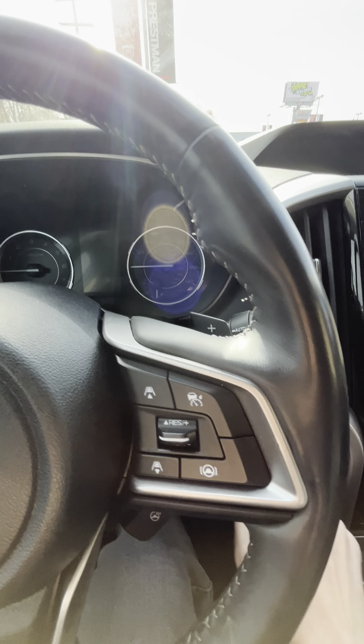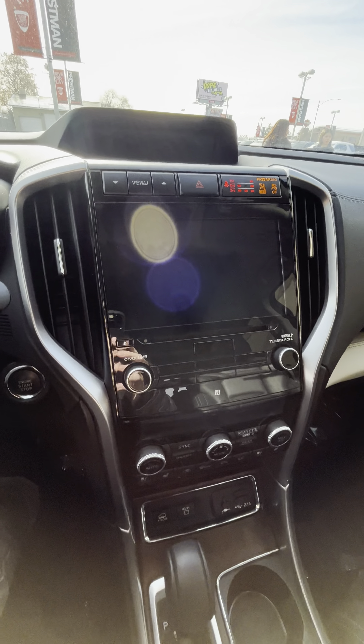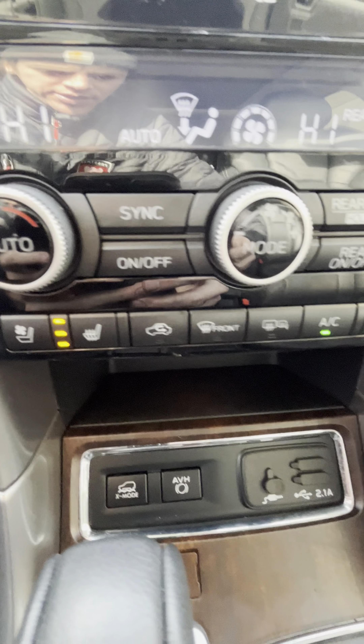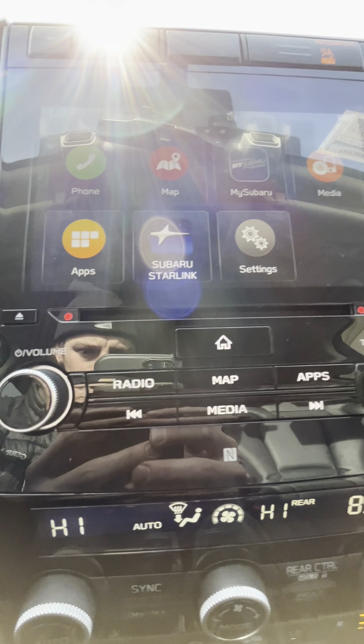Let's go ahead and start it up for you. Of course you have your heated and cooled seats — these things are awesome. You have all your AC controls. Down here you have your X-mode; that's used on downhill descent if you're ever in a sketchy situation with the snow or anything. You turn that on and it'll get you through it safely.